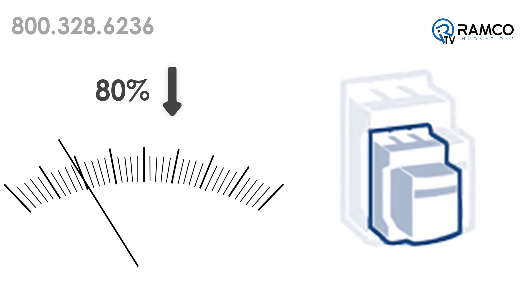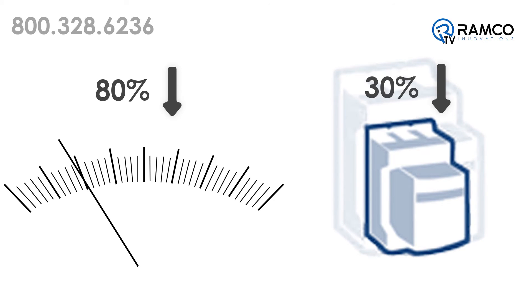An 80 percent reduction in the coil's energy consumption allows for a 30 percent reduction in the contactor's overall width, making the AF contactor an ideal choice for applications where space is limited.